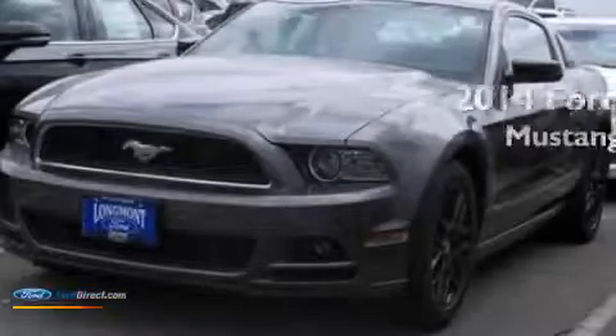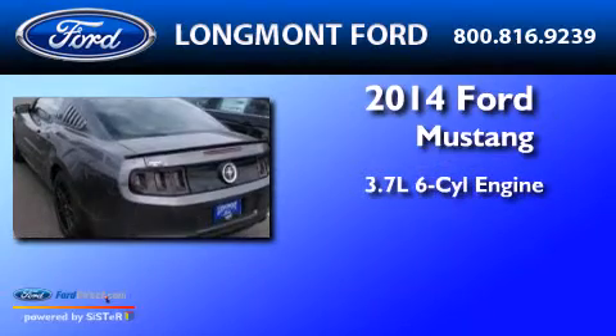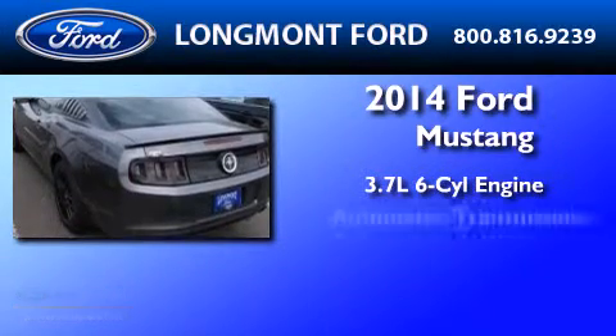This is a brand new 2014 Ford Mustang. It features a 3.7 liter six-cylinder engine and an automatic transmission.